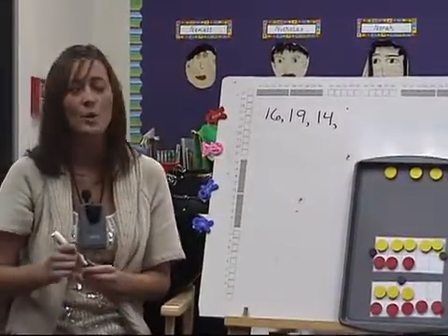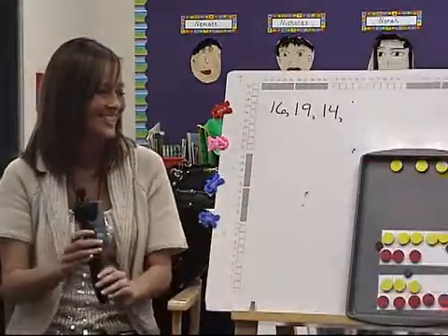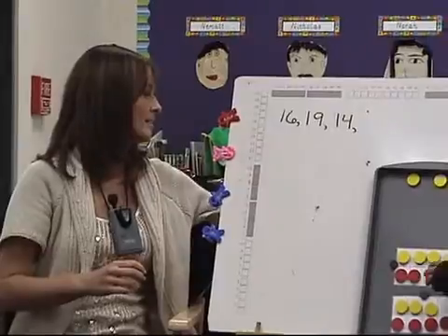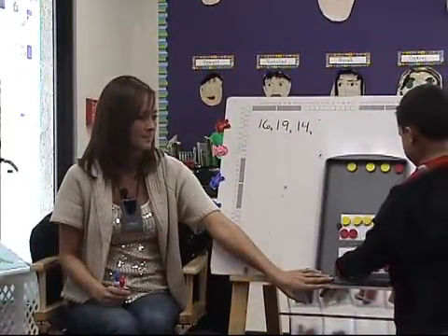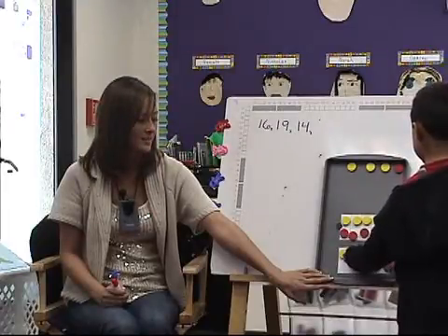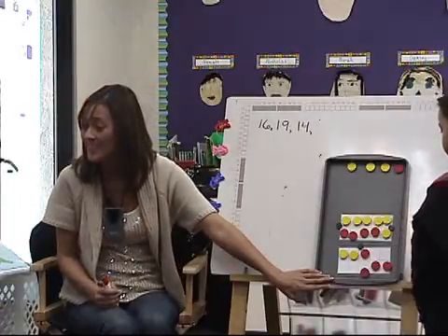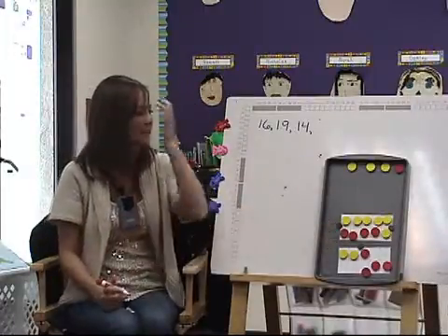Let's have Parker come up and defend fourteen. Let's see how he's going to defend it. Okay, can you get your body ready so all the kids can see? I'm defending fourteen because I'm making a ten first. Why do you want to make a ten? Thank you for being respectful listeners. How many were at the top at the beginning? Ten.